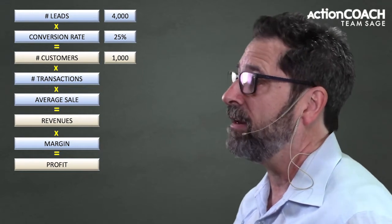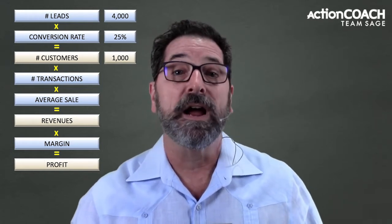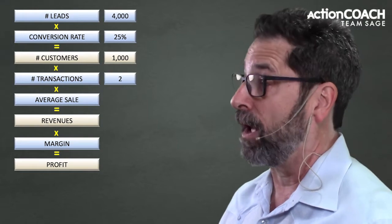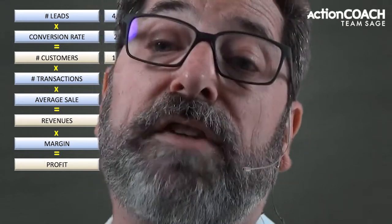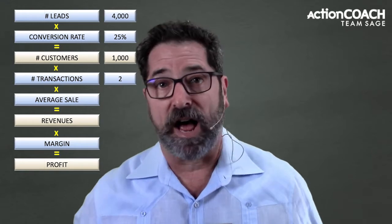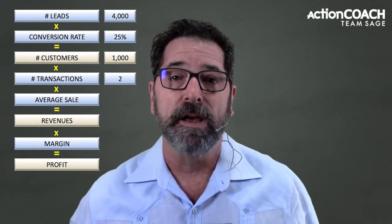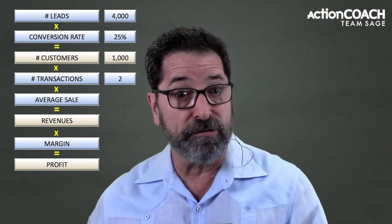The next number we need to understand is the number of transactions — how often does that customer come back to buy from you again? In our example, let's say that's two. On average, people come back twice — some might only come once, some might come dozens of times, but the average works out to two. Those customers are going to spend an average amount with us. We call that the average dollar sale. Your business has an average dollar sale — every sale you make on average will hit some number.